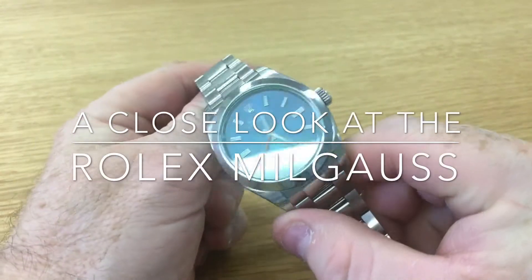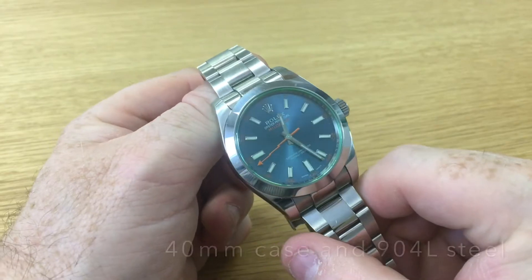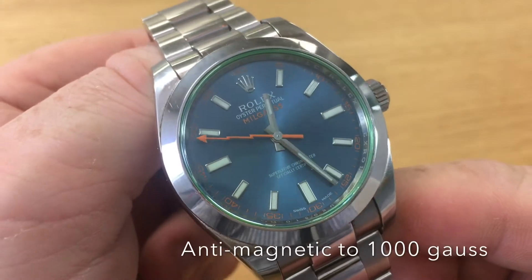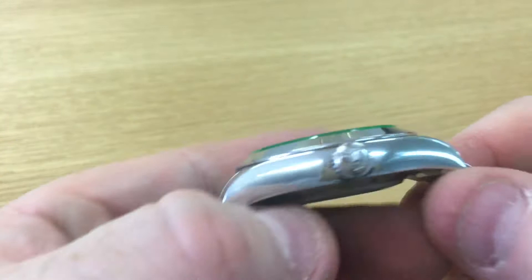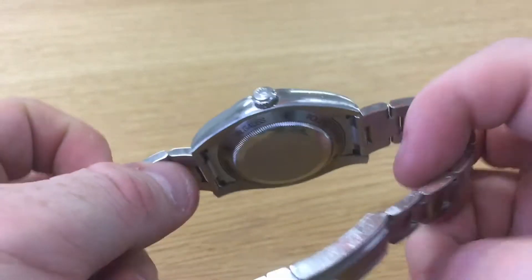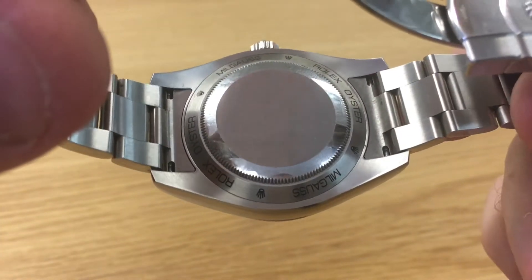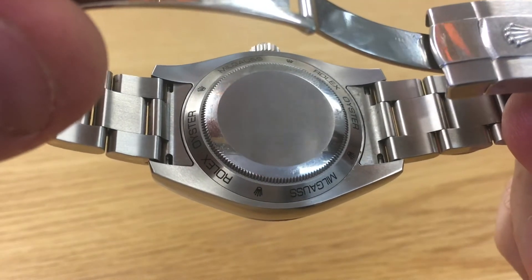Hey guys, today you can see the Rolex Milgauss — the blue dialed variant with the orange lightning hand and the green sapphire crystal. You can see it has the wonderful Rolex signed crown, and behind that a significant amount of soft iron to help with the anti-magnetism capability the Milgauss is famed for.